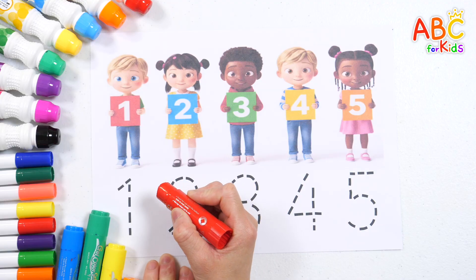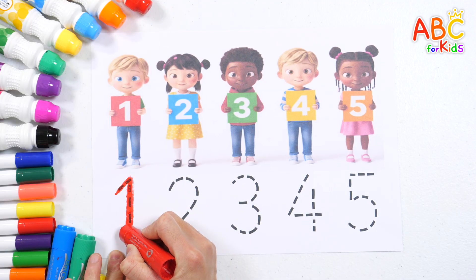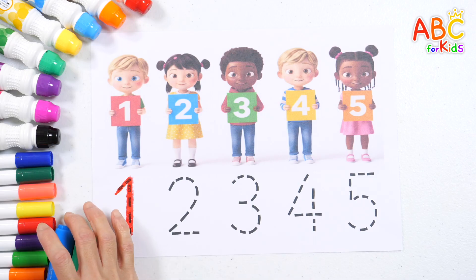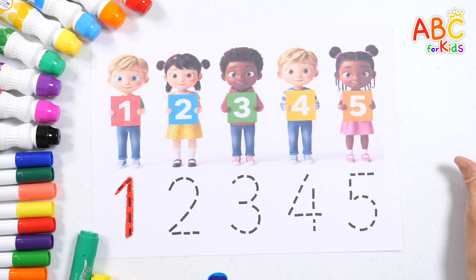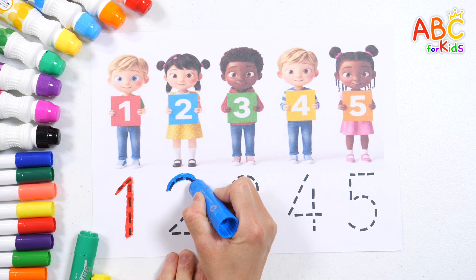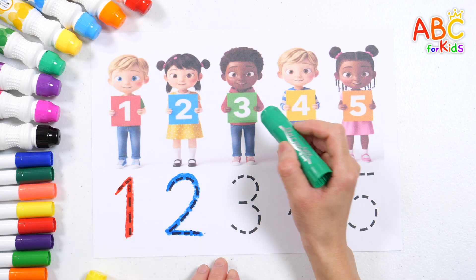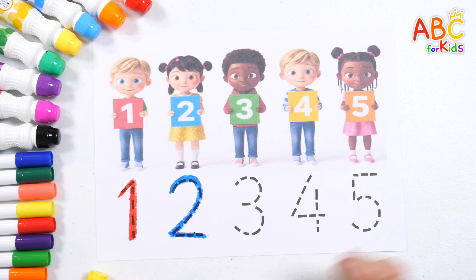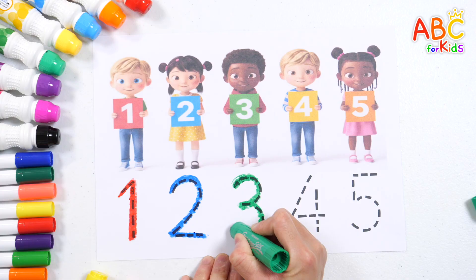One. One. Can you read this number? That's right! Two. Two. Let's read this one too. That's right! Three. Count with me — three, four, just like me. Three.